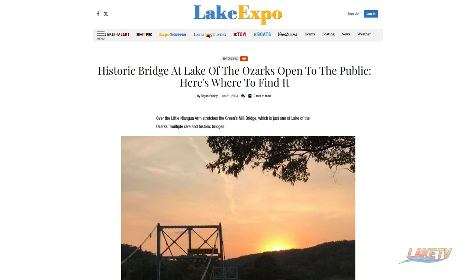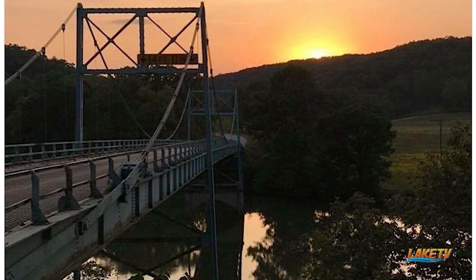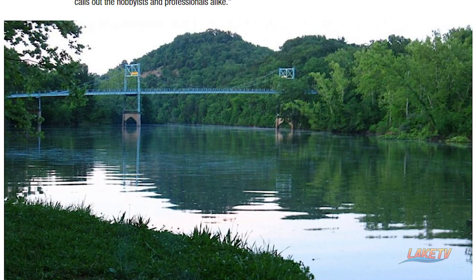As we continue with local stories, there's an iconic lake area bridge that's open to the public. I didn't know anything about Greens Mill Bridge, but apparently it's up and coming. It's over by J Road — this is the old bridge that used to go over the Niangwa, and they've replaced the old bridge with the new J Road Bridge. They're trying to do some special things with this, and it's pretty cool.